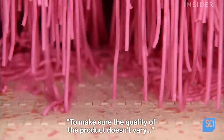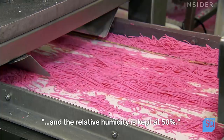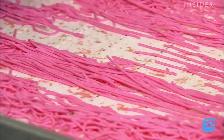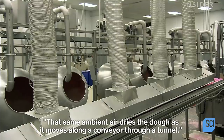To make sure the quality of the product doesn't vary, room temperature in the production area is kept constant and the relative humidity is kept at 50%. That same ambient air dries the dough as it moves along a conveyor through a tunnel.